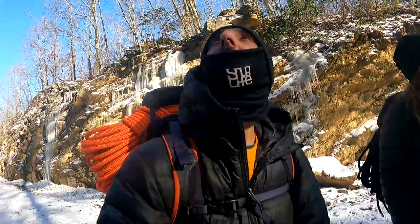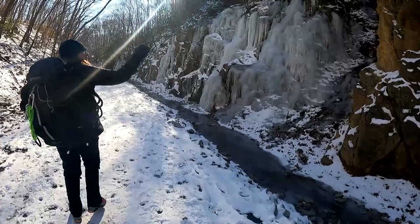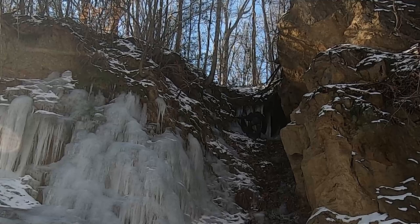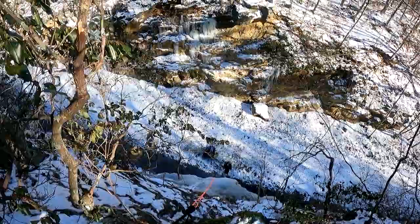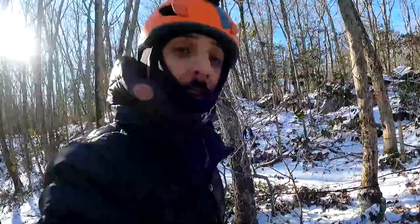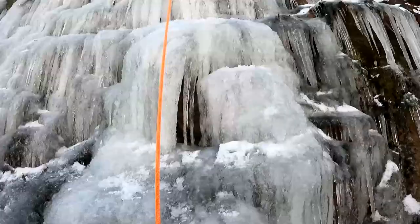Somebody's already been here. It's not looking like anything I want to lead right now, but you can scramble up this. That scramble up was pretty cool — definitely not going down that way. All right, here we go — climbing.